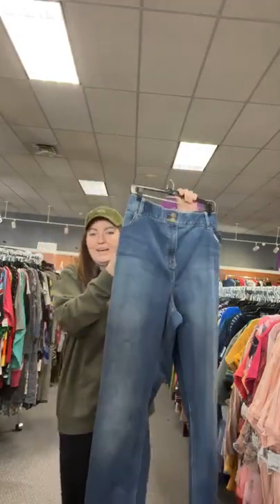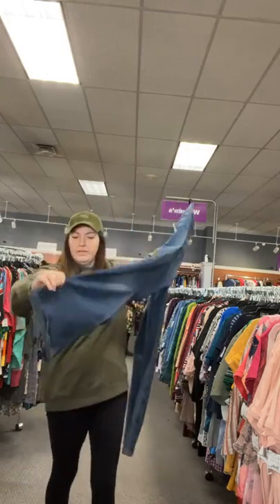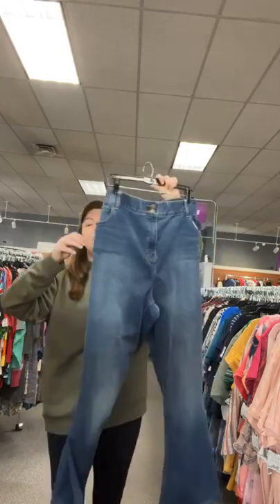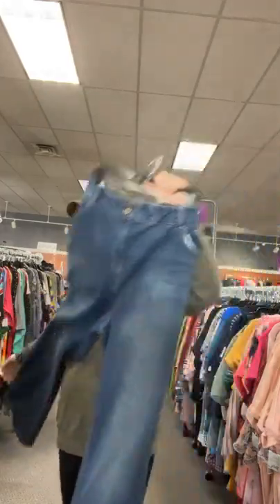I have some Lane Bryant jeans with an elastic waistband — size 28 long, $20.95. They have a nice bell bottom. Sold space 33. Bell bottoms are back again — thank goodness, because I love them.